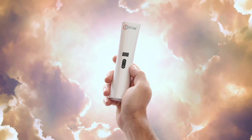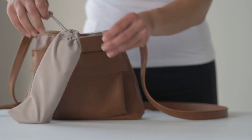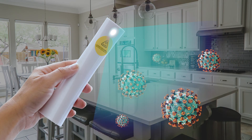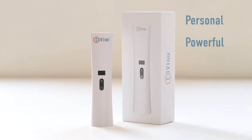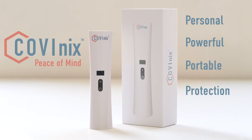By utilizing the power of ultraviolet light in a compact, handheld device, we can quickly and effectively protect ourselves and others from life-threatening diseases. Covenix is advanced technology scientifically engineered to combat COVID-19. Personal, powerful, portable protection. Covenix — peace of mind.